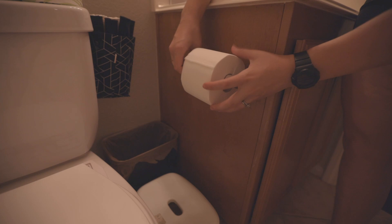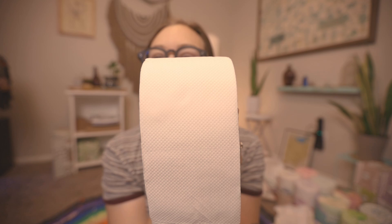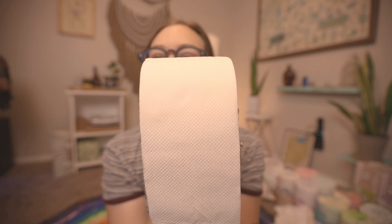A lot of people are also concerned that eco-friendly toilet paper isn't very soft or pleasant to use, but let me show you. Here's what it looks like close up — and you're just going to have to take my word for it — it's literally so soft, I could sit here and do this all day.